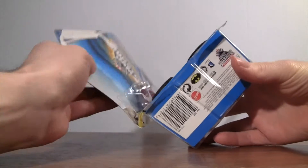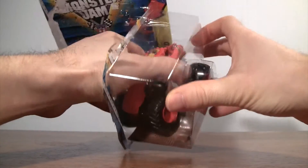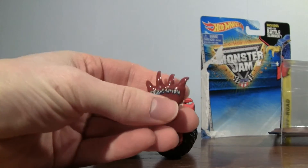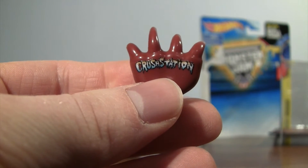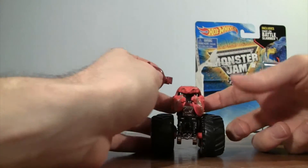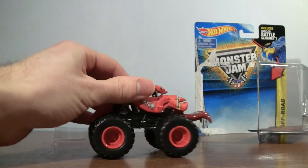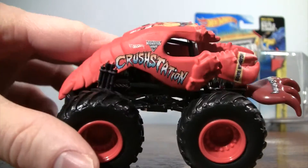Hopefully nice and easy to pop this out. He comes with the claw as the name of the truck on the Battle Slammer. You've probably seen this many times — there we go. Let's take a closer look at Crustacean.